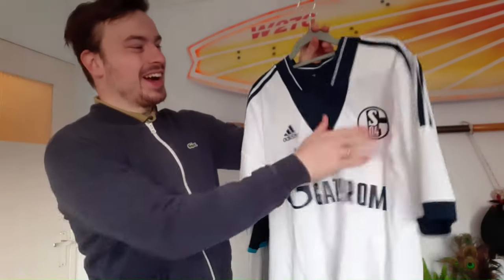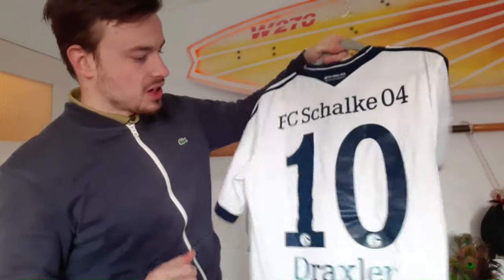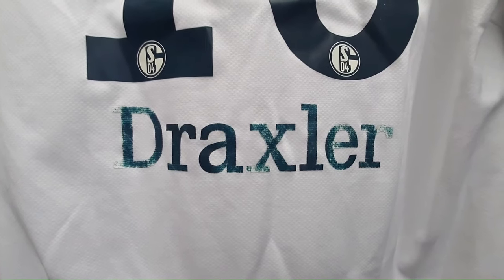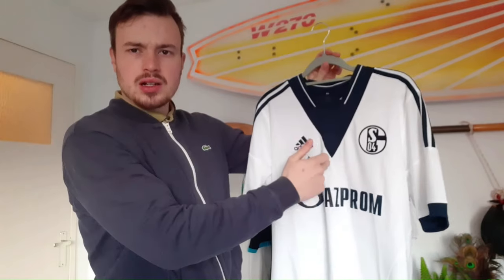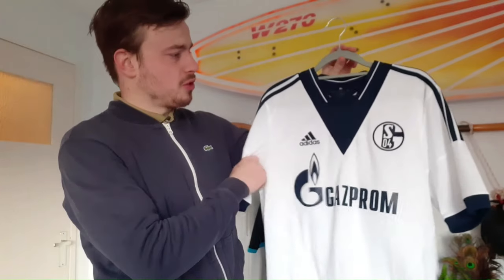Up next is another Schalke shirt - I promise this will be the last one. This one has Draxler on the back. It's a bit damaged at the bottom, but once again a very cool player. Size medium, and the overall quality of the shirt is great. I think the design is also quite nice with the little V shape. Paid 4 euros and 80 cents for it, which makes it the cheapest purchase in this video.